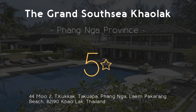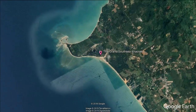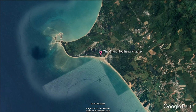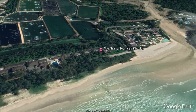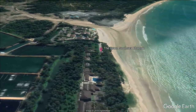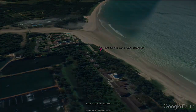The Grand South Sea Kaolauk. Five stars. The Grand South Sea Kaolauk is located on Pakarong Beach. It offers modern accommodations and free Wi-Fi. The hotel features a swimming pool, fitness center, and 24-hour front desk. The hotel is a 15-minute drive to Tablamu Pier. It is one mile from Pakweep Beach. Paquette International Airport is a 1.5-hour drive away.